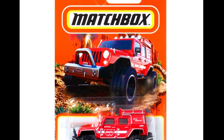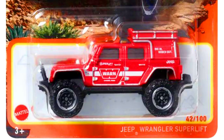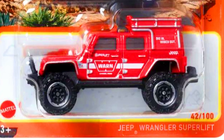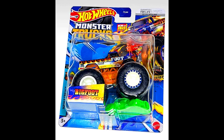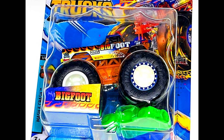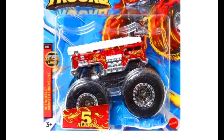A Jeep Wrangler Superlift, a 4x4 model with off-road grip wheels and bumpers. New upcoming monster truck model cars include Bigfoot, Fire Alarm, Land Rover, and Wild Good Luck Trolls.